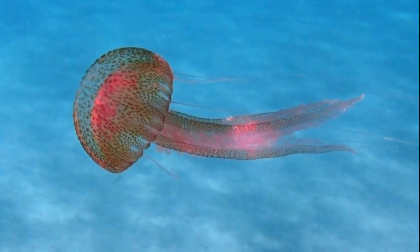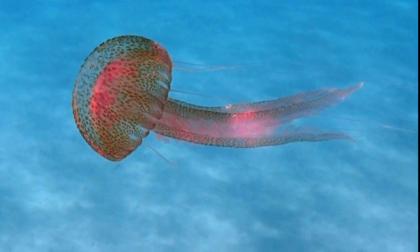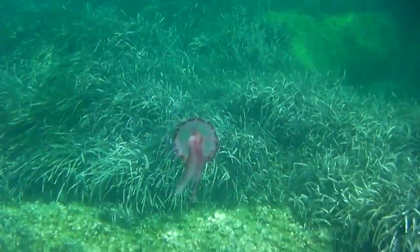The life cycle of mauve stingers is different from the life cycle of most jellyfish — there is no benthic polyp stage. During reproduction, males and females release sperm and eggs into the water.